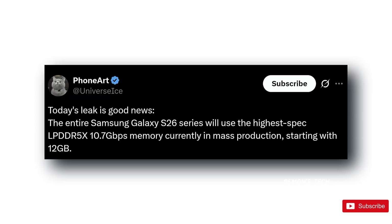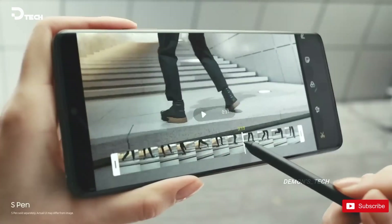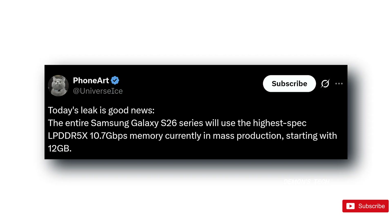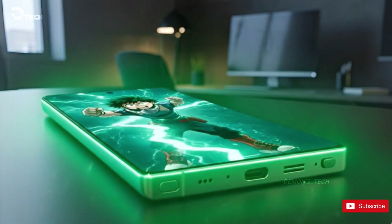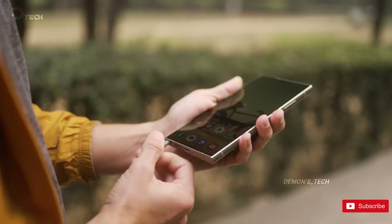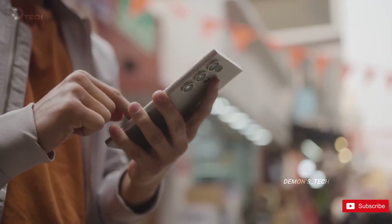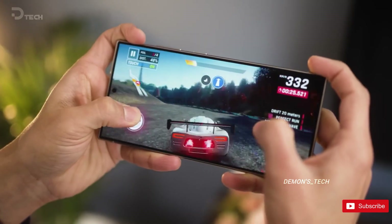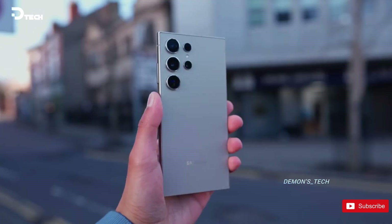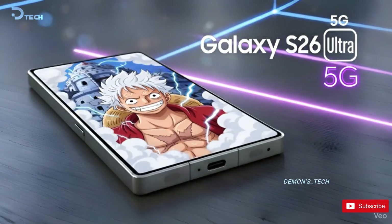According to Ice Universe, one of the most reliable leakers out there, the upcoming Galaxy S26 lineup — that's the S26, S26 Plus, and S26 Ultra — will be running RAM with speeds up to 10.7 gigabits per second. To put that in perspective, the S25 Ultra topped out at around 8.5 gigabits per second. Samsung isn't increasing the RAM size this time; it's still starting at 12 gigabytes, but the focus is on speed and efficiency.